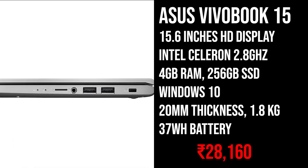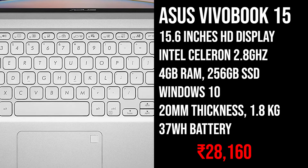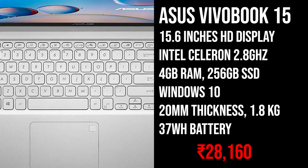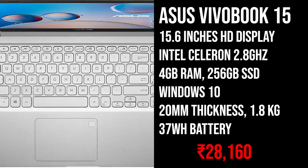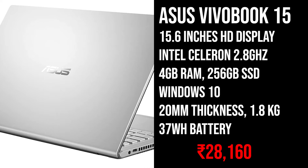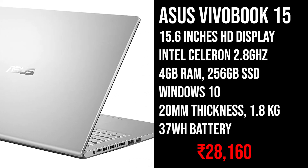This laptop comes with a 37Wh battery and it can give you around 6 hours of battery life easily. This laptop is priced at 28,000 Rs. The best part about this laptop is that you are getting SSD storage at this price range.